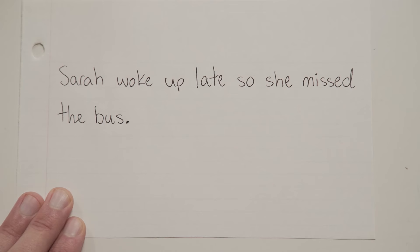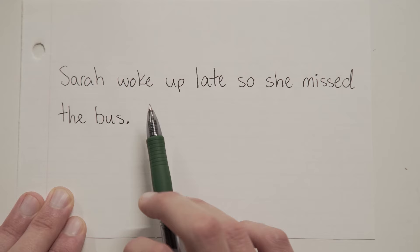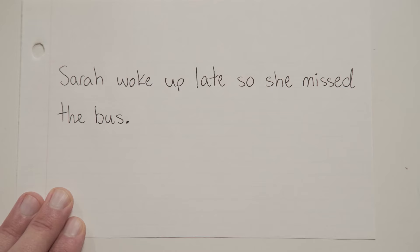"Sarah woke up late, so she missed the bus." Find the conjunction — should be SO. Look on both sides. "Sarah woke up late" — that's a sentence. "She missed the bus" — also a sentence. So since we've got two complete sentences here joined by this FANBOYS conjunction, we need a comma.